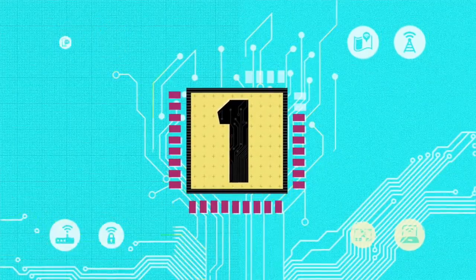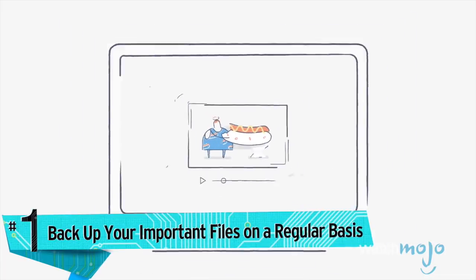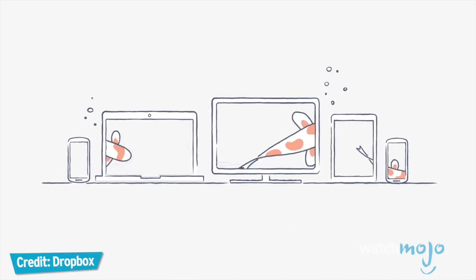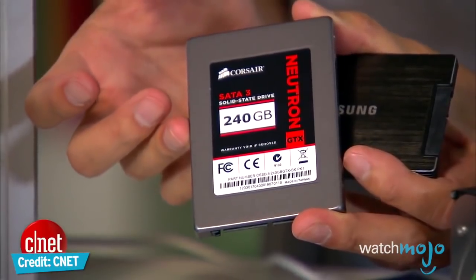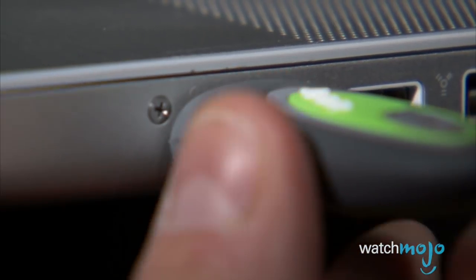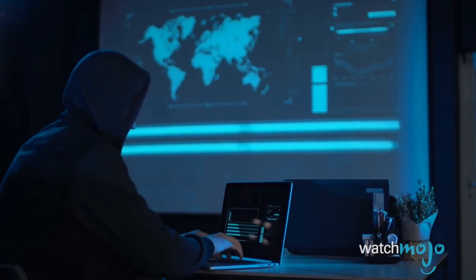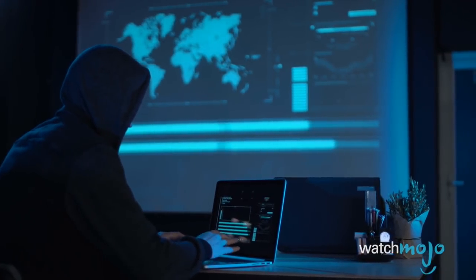Number one: the first thing you need to do proactively, in case you're ever a victim of a cyber attack, is to back up your important files on a regular basis. It doesn't really matter how you do it — it could be a free cloud service, an external hard drive, or a USB thumb drive — but as long as you do something, you'll minimize the damage done after getting hit with a virus, ransomware, a phishing scam, and so on.